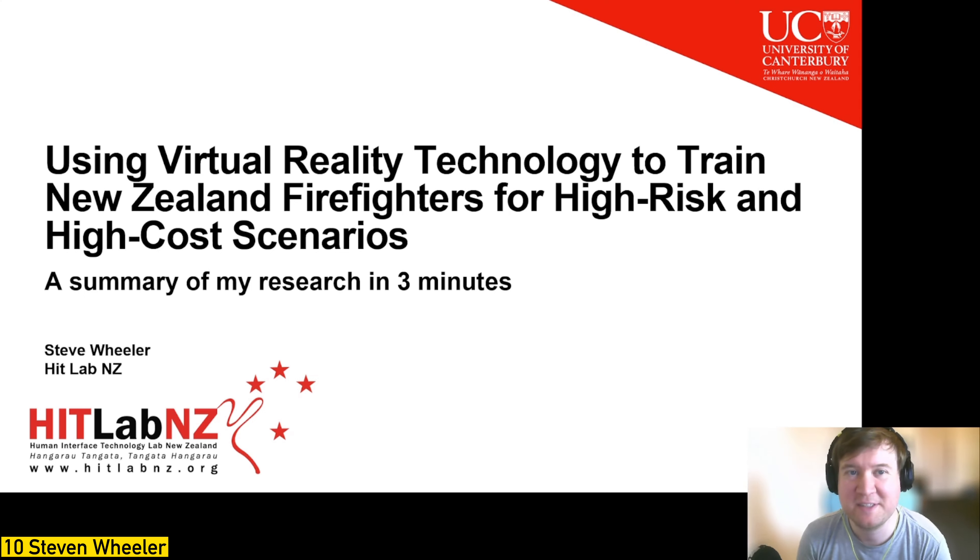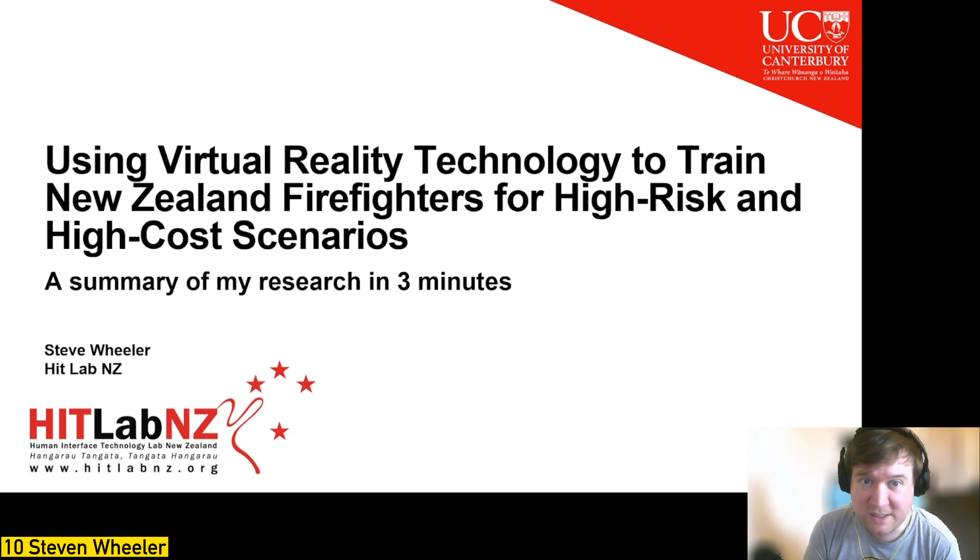Hi everyone, my name is Steve Wheeler, a PhD student at the HitLab, originally from the UK and recently arrived in New Zealand. My research focuses on using virtual reality technology to train New Zealand firefighters for high-risk and high-cost scenarios — specifically ground wildfire firefighting, rather than aerial firefighting or firefighting in urban environments.